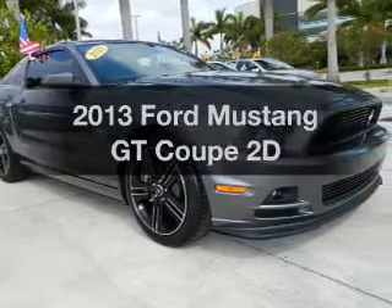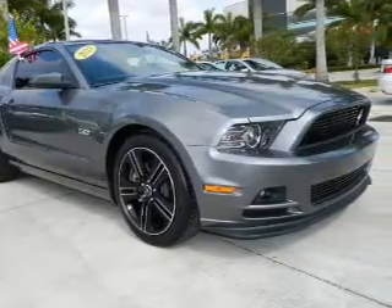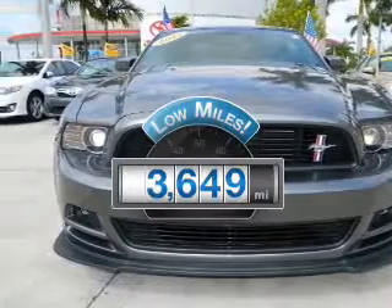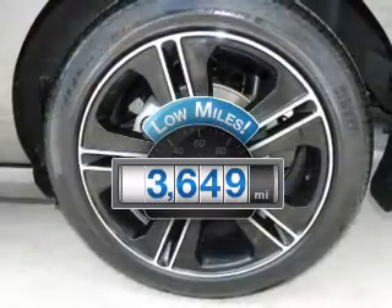Introducing the 2013 Ford Mustang. Everything you need under one roof with this great vehicle. Get more for your money with this vehicle that features low mileage and dependability.